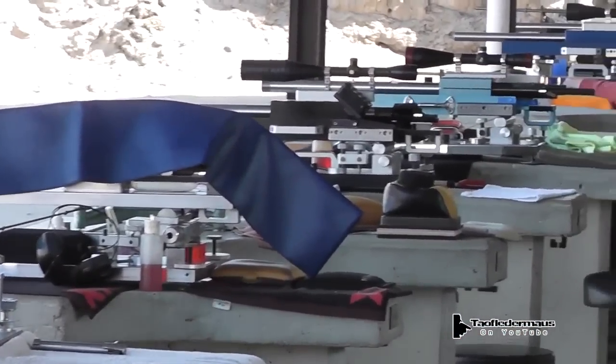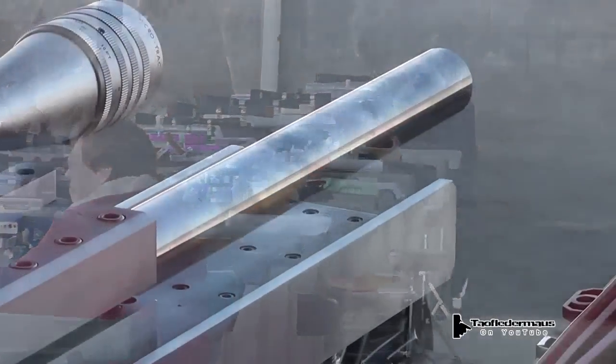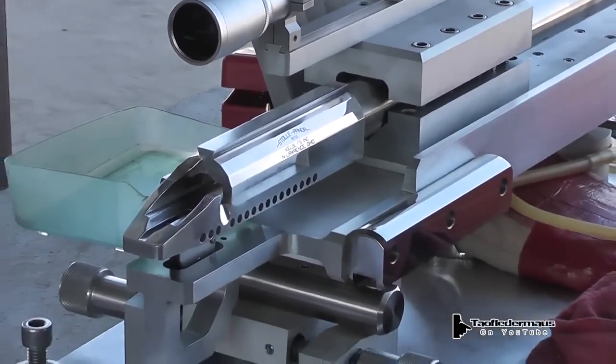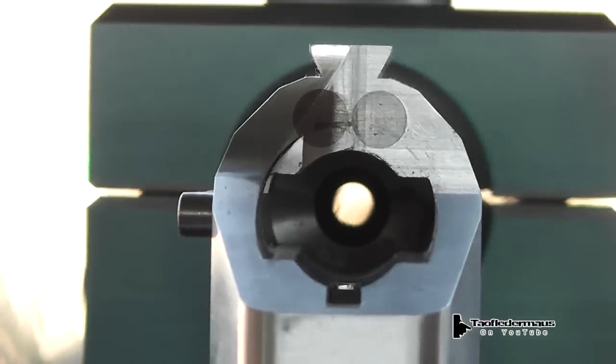And as we pan down this firing line, that's hundreds and hundreds of thousands of dollars worth of equipment there. It's just mind boggling. And it's beautiful — it's so well crafted. I was just really impressed at the machine work. Each one is just a work of art in itself.